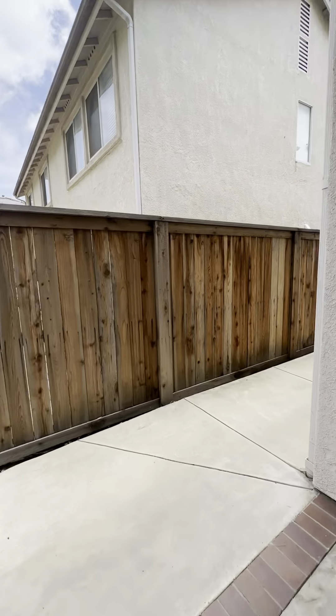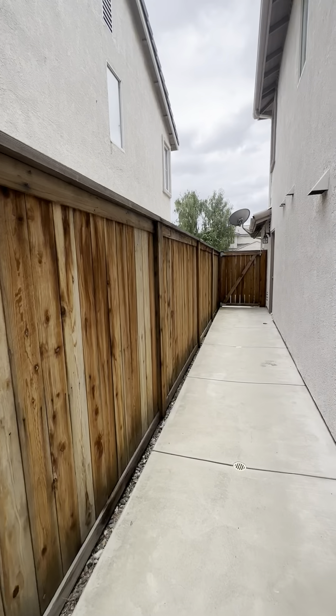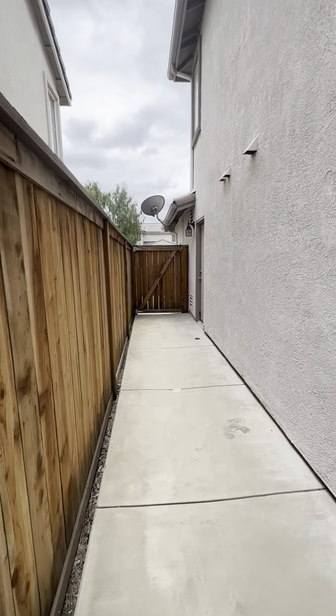And we'll look at this side yard — this is where you can store your trash cans. Here's the garage door that goes out.